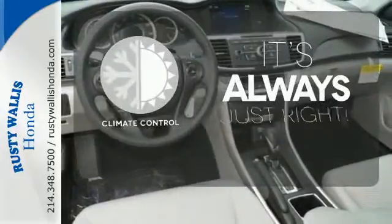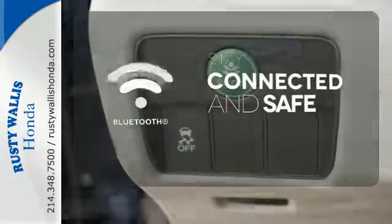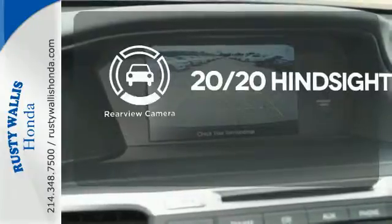Set it and forget it with the climate control. Bluetooth wireless technology keeps you in command and in touch. See objects previously out of sight with a rear-view camera.